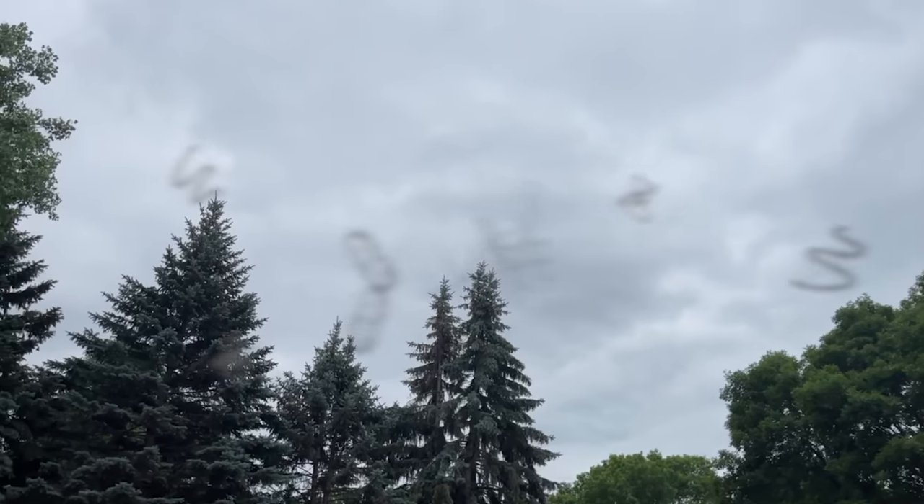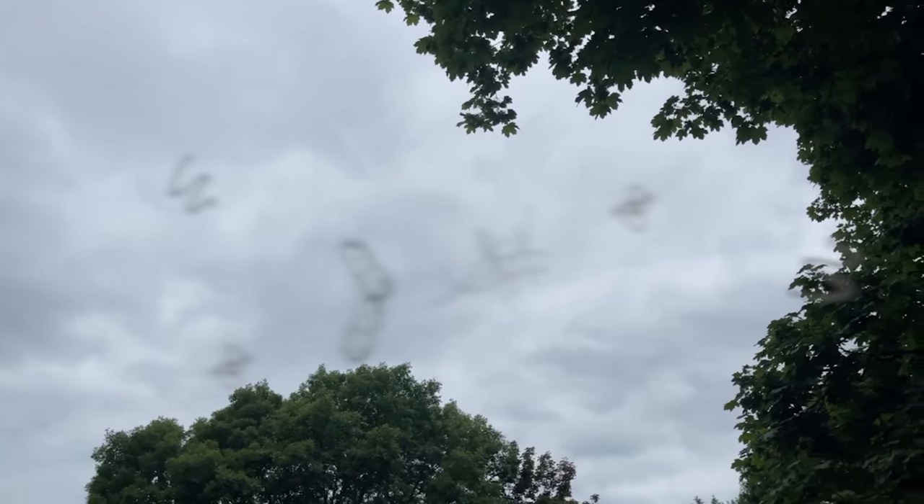Today we're talking about atropine eye drops and specifically how they can be used as a form of eye floaters treatment. To be very clear, they're not really an eye floaters treatment — they're not a cure for eye floaters — but they can be a way to reduce eye floater symptoms. That's because they're not really affecting the floaters inside the eye; instead, they're changing how you perceive those annoying drifting spots you see all day long.